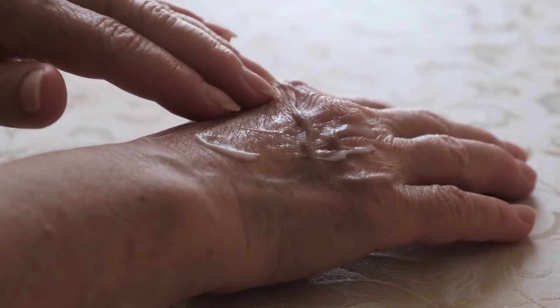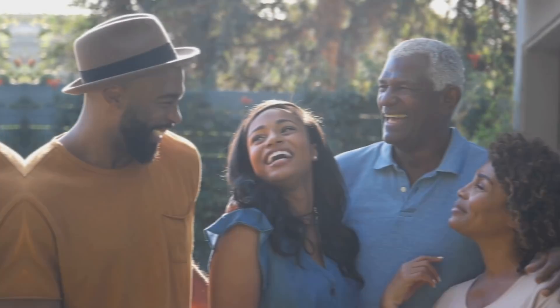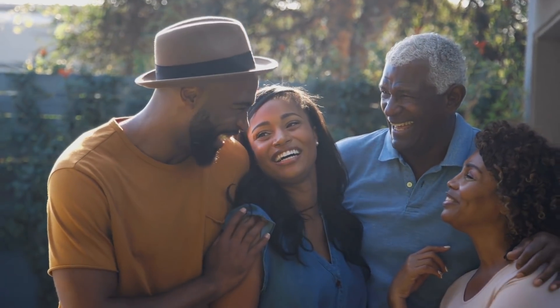As people grow older their skin changes in appearance, developing wrinkles, sunspots, and overall just losing collagen and elastin. But not all people and their skin respond equally to the same adverse agents that we are almost all universally exposed to, and there's a reason for that: skin genetics.